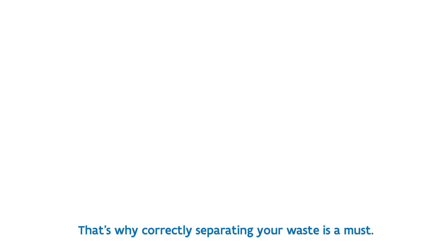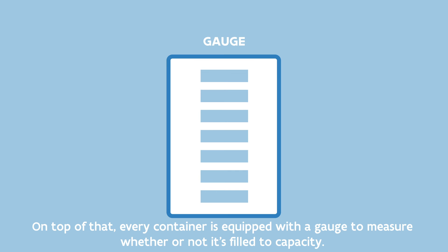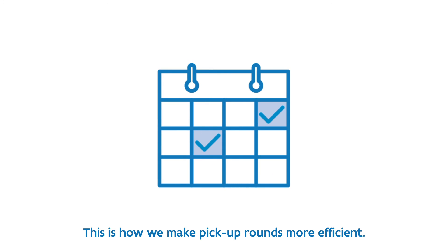That's why correctly separating your waste is a must. On top of that, every container is equipped with a gauge to measure whether or not it's filled to capacity. This is how we make pickup rounds more efficient.